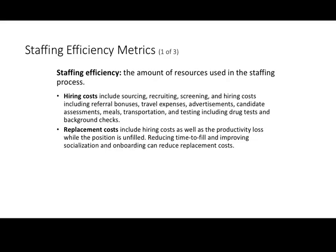Staffing efficiency is an important metric for us to assess. It refers to the amount of resources used in the staffing process — we want to keep our hiring costs and replacement costs as low as possible, minimizing expenses as best we can. When evaluating staffing efficiency, we're always looking for our sweet spot: spending as little as possible to get maximum impact, because there are diminishing returns as we add more steps or expenses without getting an incremental increase in value.